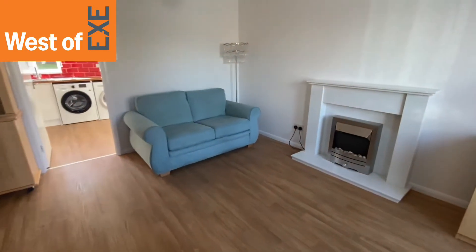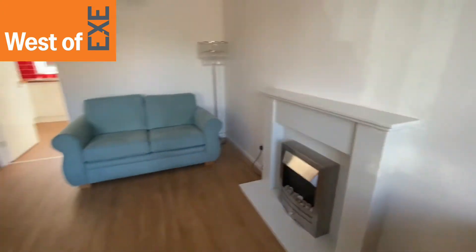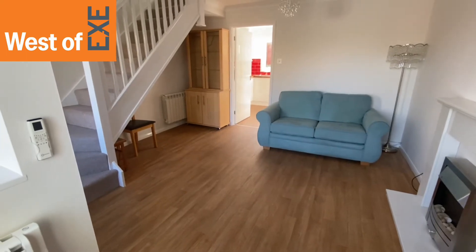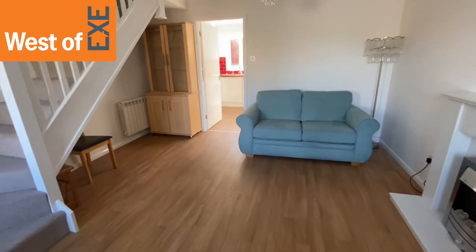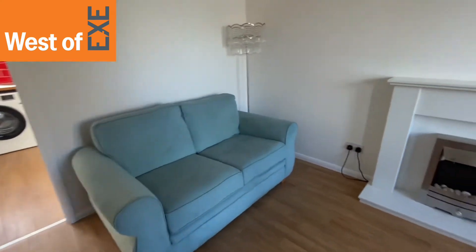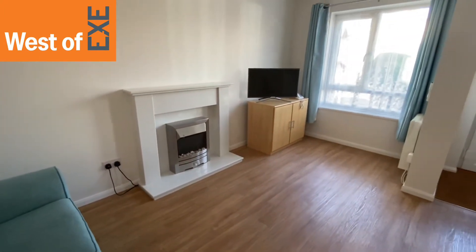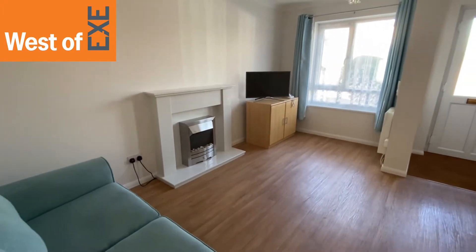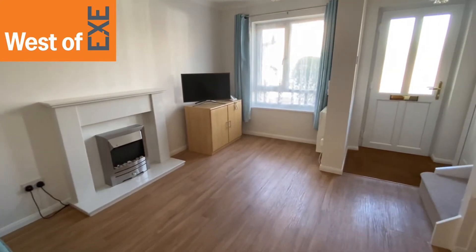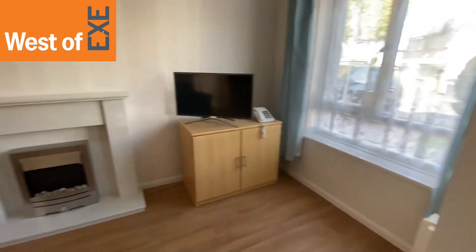So here we have this lovely light and spacious living room with large understair recess, plenty of room for sofas and cabinets, a feature fireplace with electric fire, two radiators and a large window to the front. And stairs that lead up to the first floor.